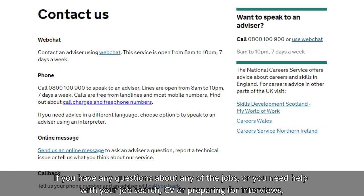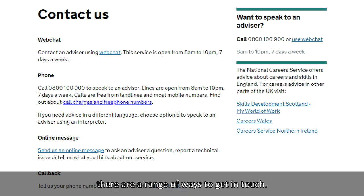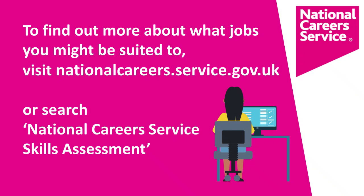If you have any questions about any of the jobs or you need help with your job search, CV or preparing for interviews, there are a range of ways to get in touch. To get started, just search National Career Service Skills Assessment and take the next step in your career.